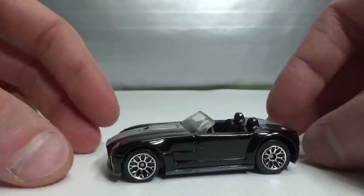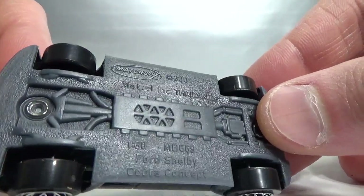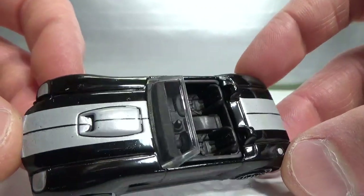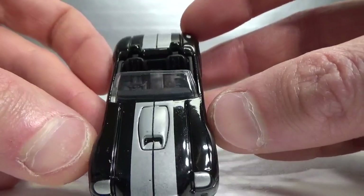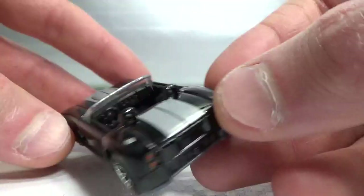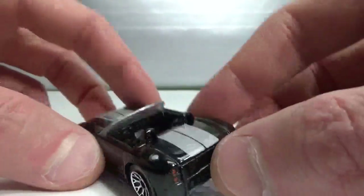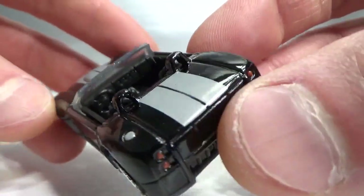Next up we have the Shelby Cobra concept. This is a 1 to 60 scale. It's a kind of shiny black but not metallic. It's got the silver racing stripes, headlights, some tail-side deco, and the fuel filler cap. It's also got a nice interior — the seatbelts are molded into the plastic.